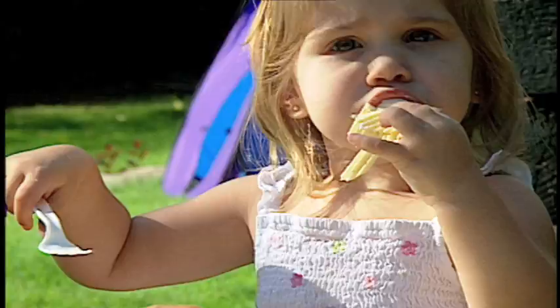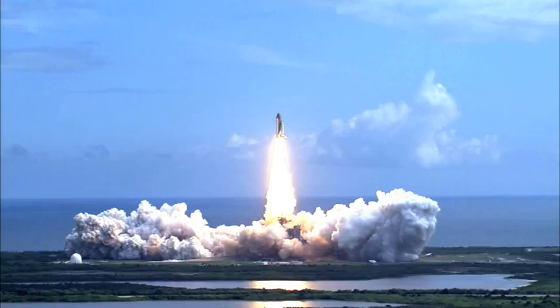At home here on Earth, we often choose food by what we're craving, what looks delicious, or maybe we eat whatever Mom puts on the table. But when deciding what type of food to take into space, there are quite a few more things to think about.